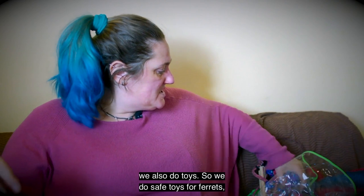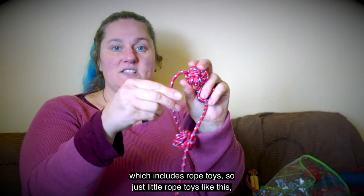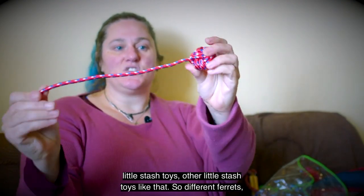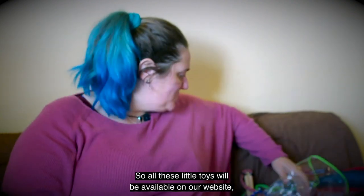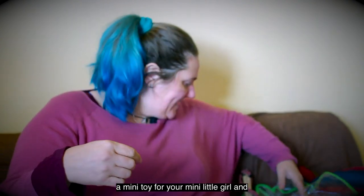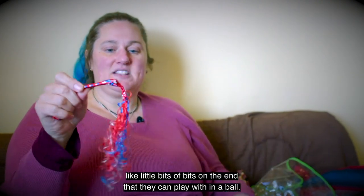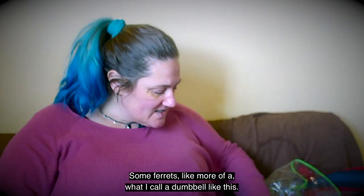We do safe toys for ferrets, which includes rope toys — just little rope toys like this, little stash toys, and other little stash toys like that. Different ferrets like different things, so all these little toys will be available on our website. A mini toy for your mini little girl, and so on.